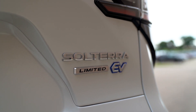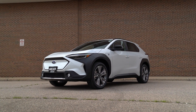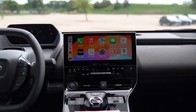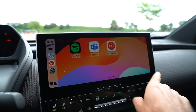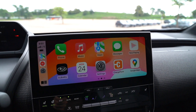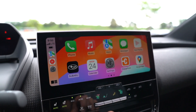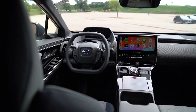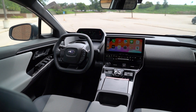The Solterra we're in today is the Limited model — I think it's the sweet spot, a mid-tier trim that gives you a lot of equipment for the money. That 12.3-inch infotainment screen is awesome. Apple CarPlay is seamless and lightning fast — no lag at all. Text messaging, Google Maps, Spotify — all built right in. You can also connect with the Subaru app for remote start and tracking your charging.